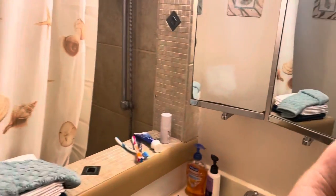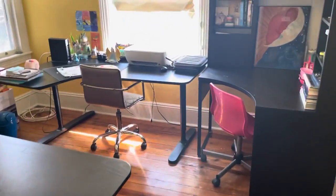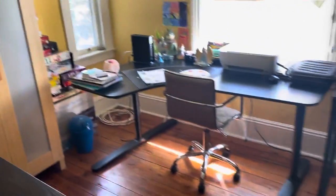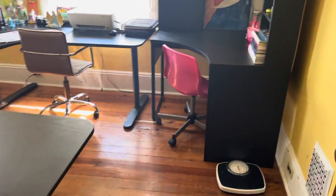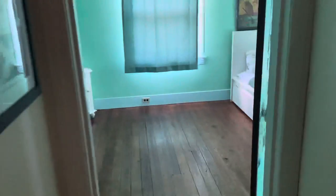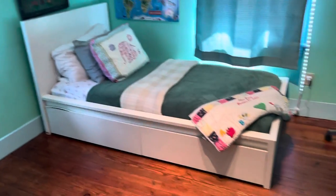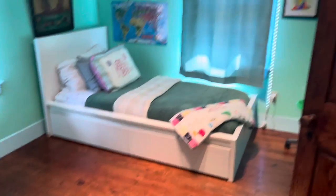This bedroom is being used as a virtual school — still looking beautiful. And on this floor, we are finishing up with one more adorable bedroom.